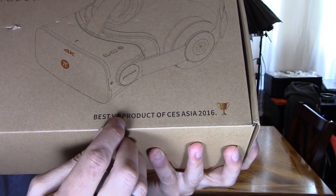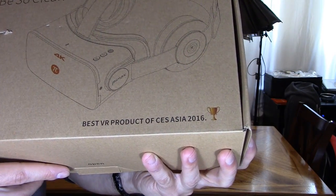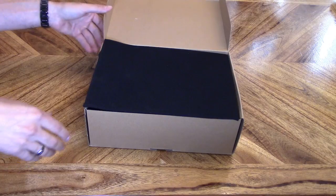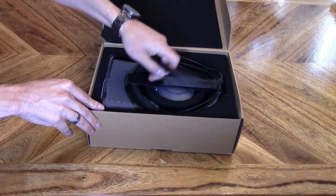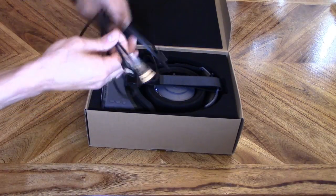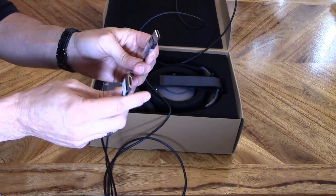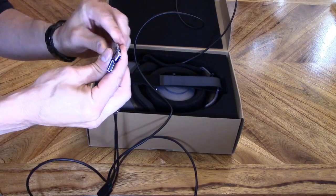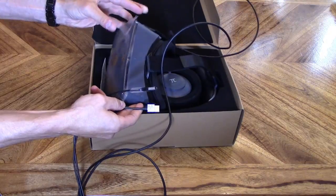This is the best VR product of CES Asia 2016. Let's find out if it really is a great VR headset. Opening it up — of course the headset itself, and we have a single cable with a split end: HDMI for video and USB.